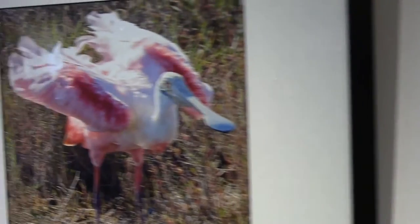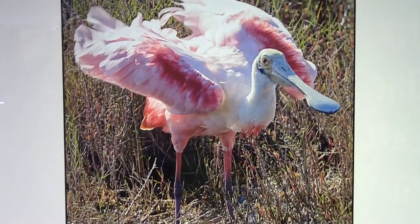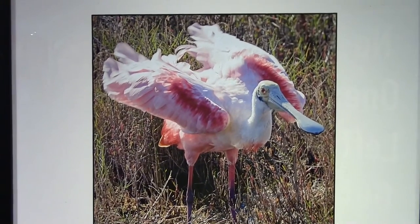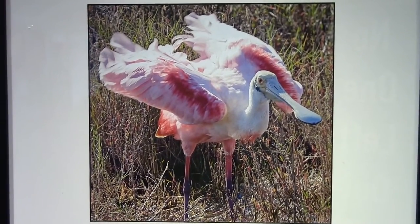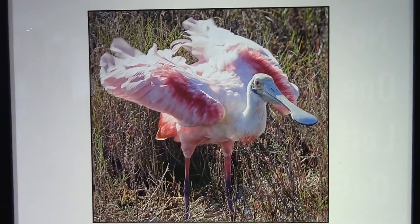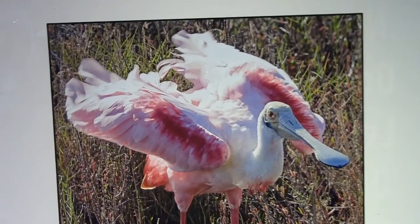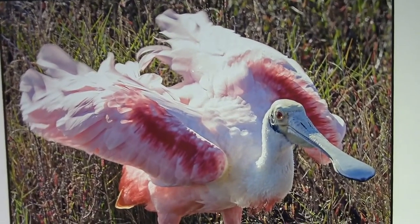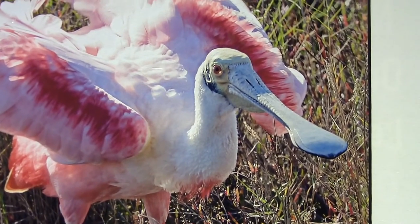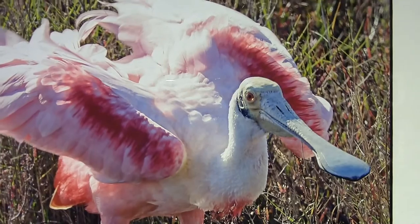And here is the colorful Roseate Spoonbill. The spoonbill fell victim, as you might imagine, to that plumage craze — people wanted that roseate color in their hats and drove the bird to near extinction. Protections introduced in the 1940s have now caused a complete recovery for this bird; it is no longer endangered.